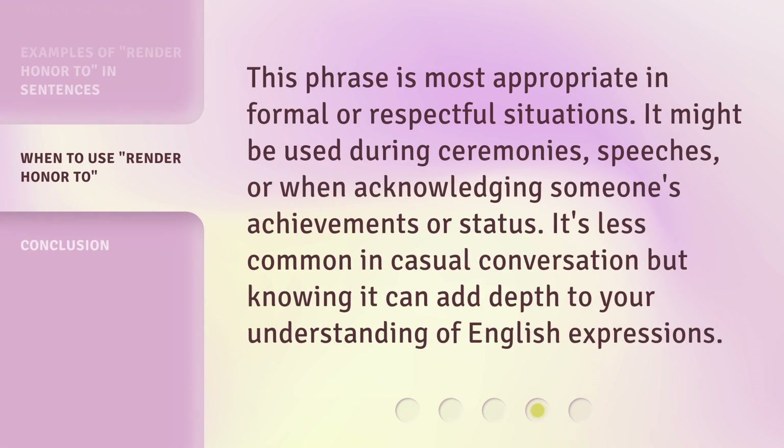This phrase is most appropriate in formal or respectful situations. It might be used during ceremonies, speeches, or when acknowledging someone's achievements or status. It's less common in casual conversation, but knowing it can add depth to your understanding of English expressions.